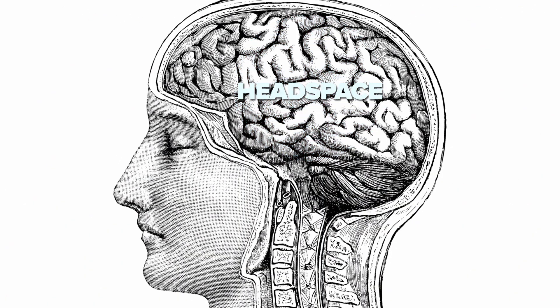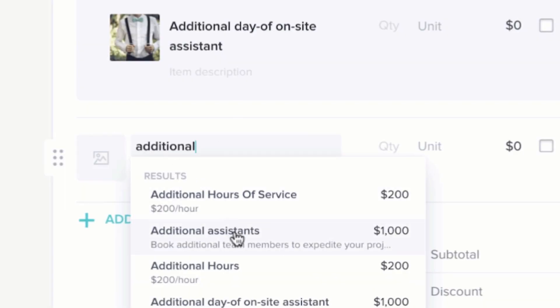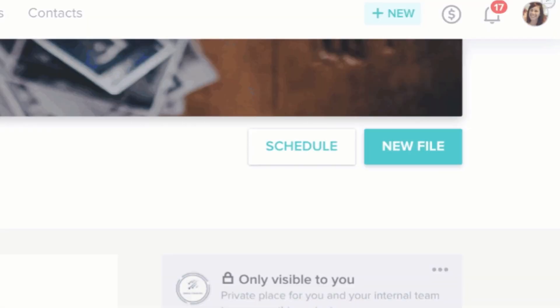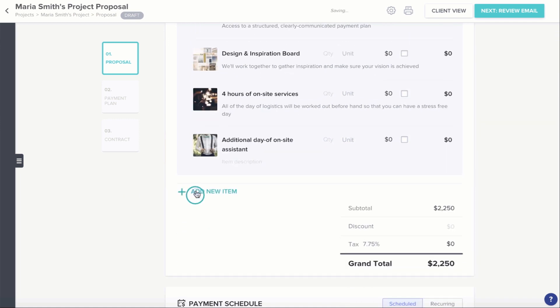Speaking of that headspace again, here's how HoneyBook works to make more of it. First, it transforms your client communication with branded proposals. Second, HoneyBook simplifies your client's most complex requests by using sophisticated templates and matching contracts.